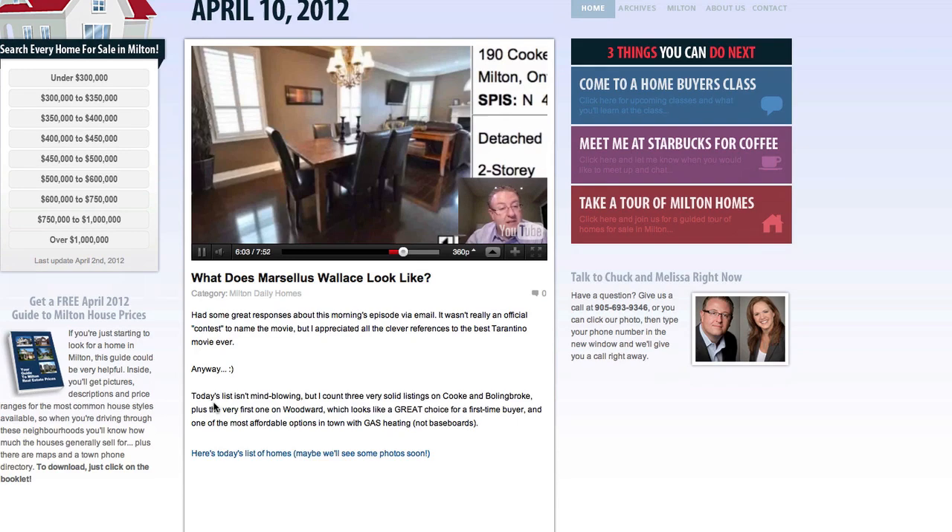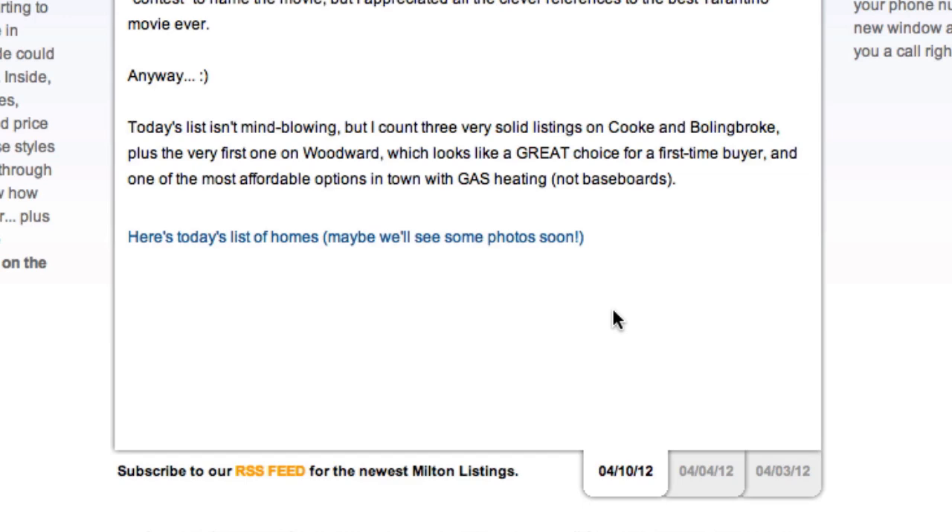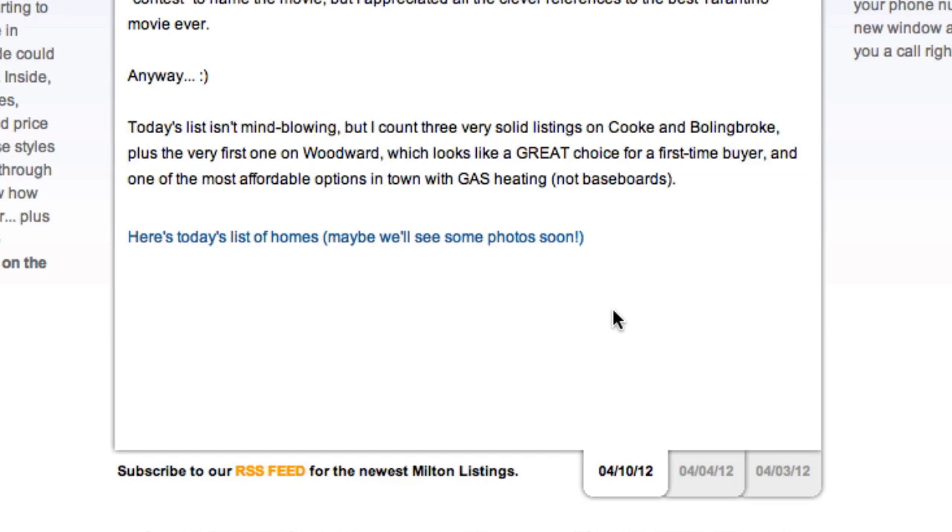The last three videos are right down here, and if you missed a day or just want to look at the new listings, we put a link at the bottom of each day's post. In this corner we've got the guide to Milton house prices, so you can get a sense of the different neighborhoods and what properties usually sell for.